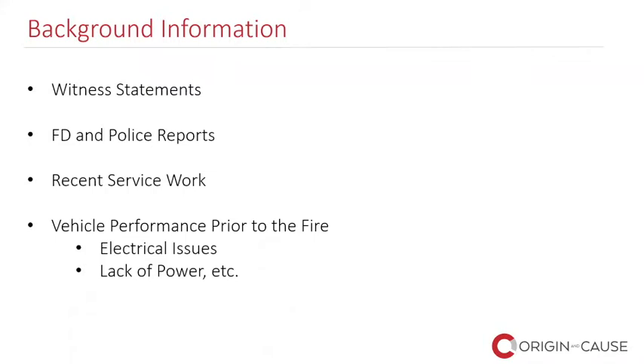Fire department and police reports are often extremely helpful. I ask for recent service work so we can determine, for example, if the vehicle wasn't being driven and had been parked for an extended period — it's generally going to be one of two possible causes: electrical in nature or an intentionally set fire. If there's been recent service work involving the electrical system, we can identify parties who would want to come out and take a look. Vehicle performance prior to the fire is also extremely important — was there a lack of power, electrical issues? We need that kind of background information.